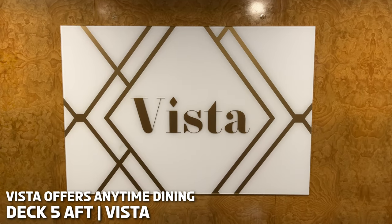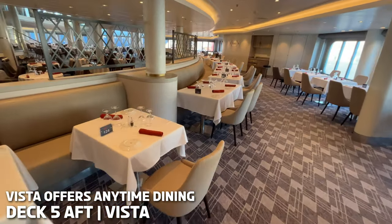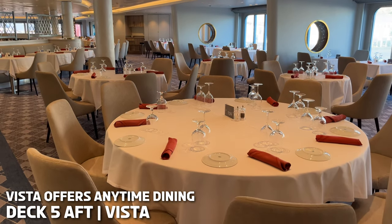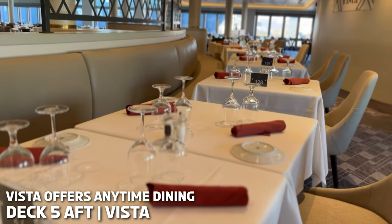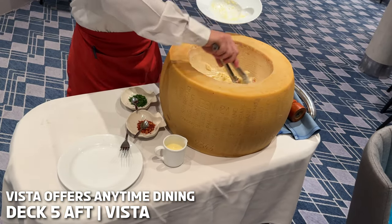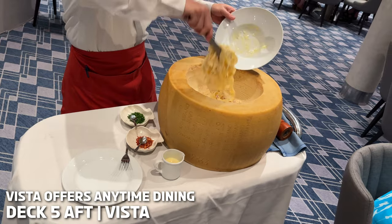Located in Latitude 53 on Deck 5, in the evening you will find Vista, which is a contemporary Italian restaurant. Here you can get regional Italian favourites made with authentic ingredients. I really love the carbonara, which goes into the cheese wheel for a small extra charge.